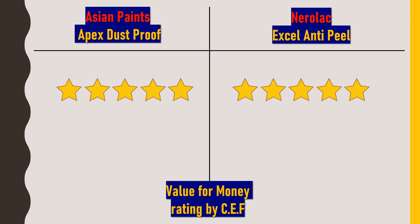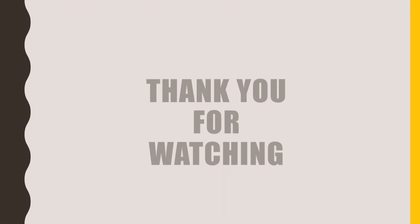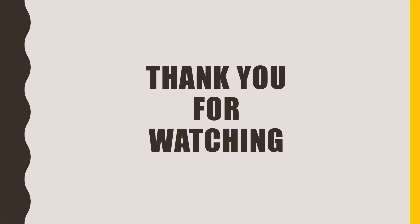Based on all this information, you can take a decision on selecting the best paint for your exterior. I hope this video was useful. If so, please click the like button and subscribe to my channel, Civil Engineering Forum. That's all for today — thank you for watching.